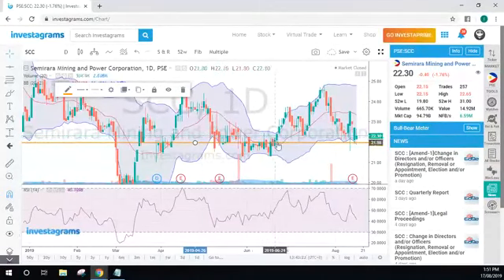The reason why I said this is your area of support is because it created a resistance here, and then it broke the resistance. Normally when you have that, your previous resistance will now become your support.